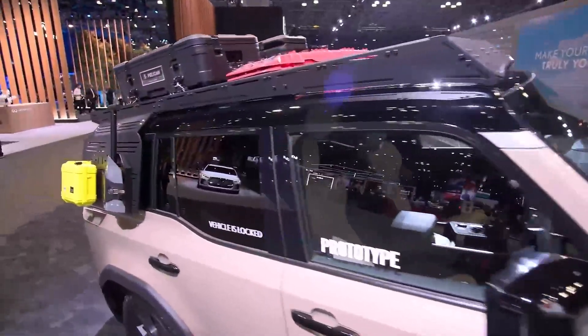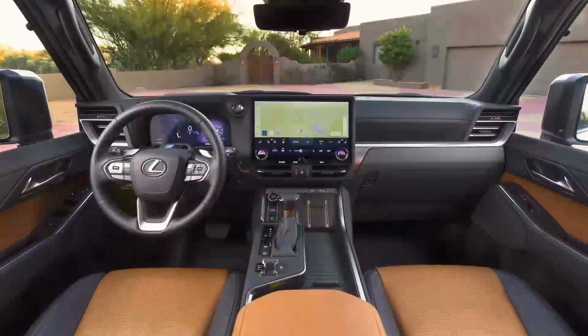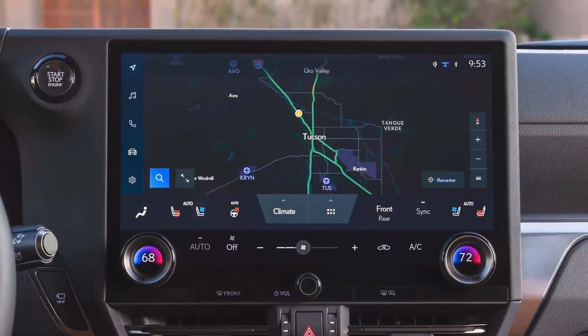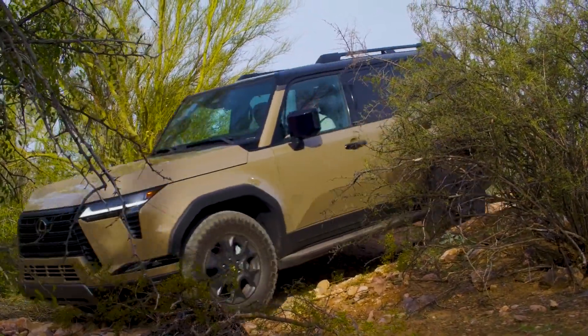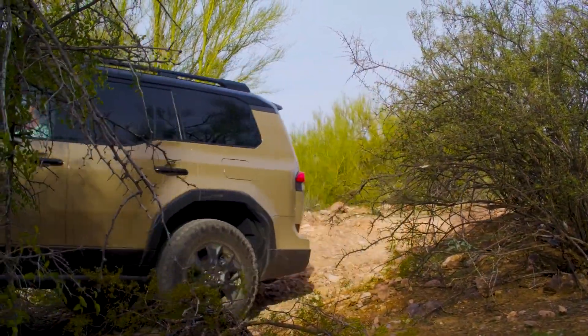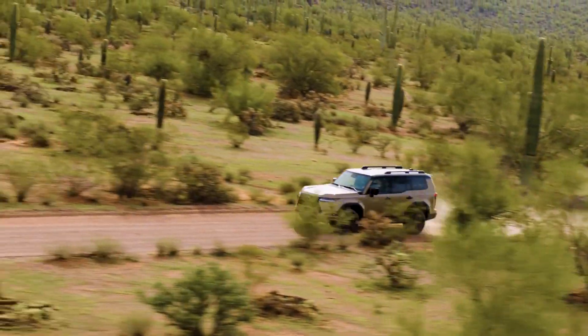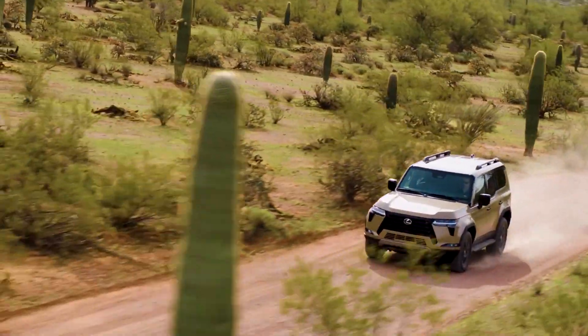Check out the Lexus GX 550 Overtrail Plus. You don't normally think of Lexus and off-roading, but you're getting it with this vehicle right here. You'll get a 3.4-liter twin-turbocharged V6 under the hood, so you can use the horsepower to get just about anywhere, with an 8,000-pound towing capacity. It's all about luxury on the inside and performance on the outside.